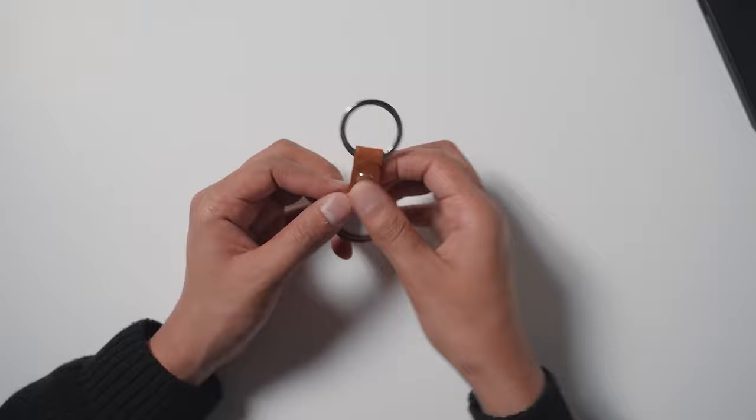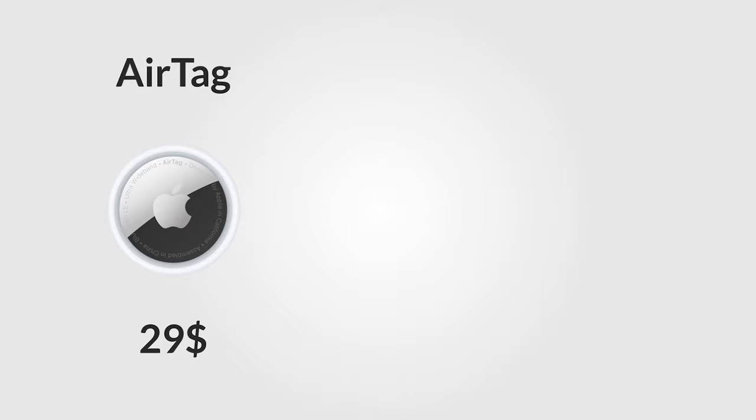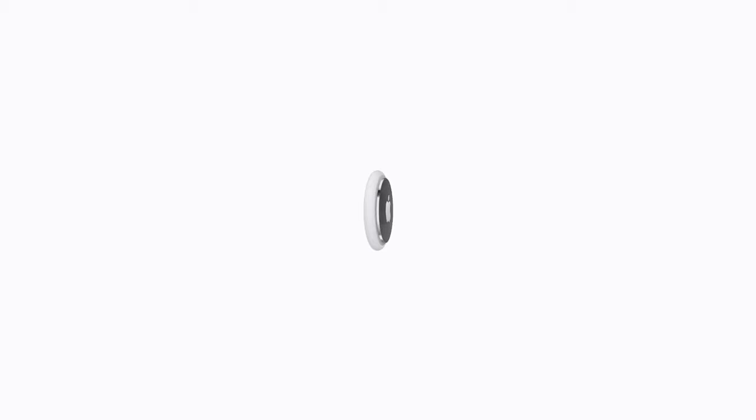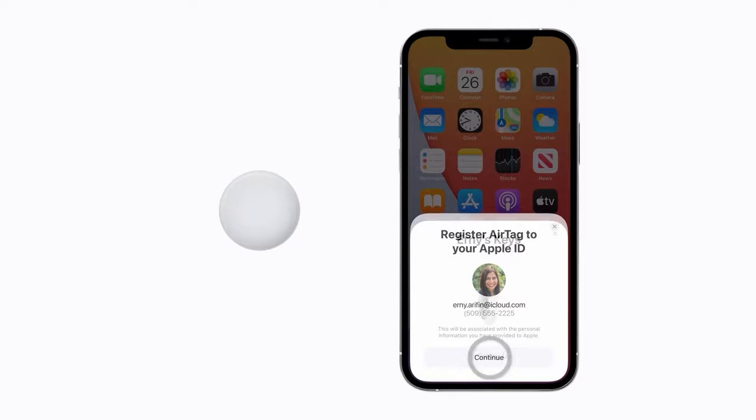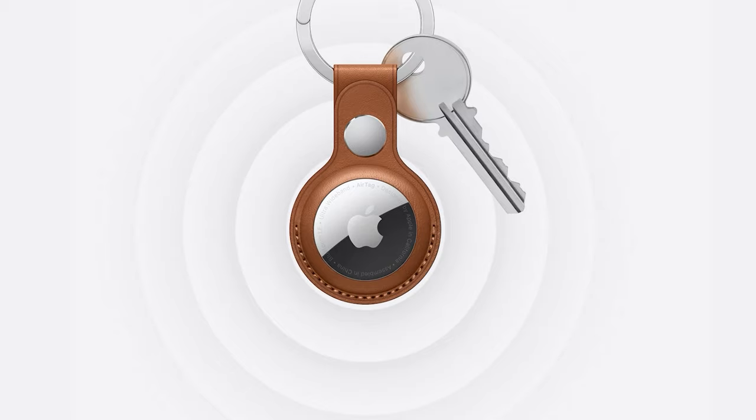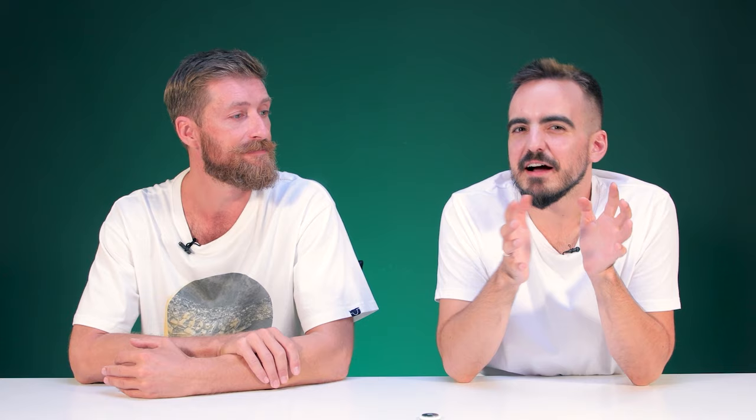There's not even a way to attach it to your keys — for that you need to purchase a separate holder or key ring, which Apple is of course selling for more than the AirTag itself, and brands like Hermès are selling luxury luggage tags for upwards of $700. The pairing is as simple and intuitive as you'd expect from any Apple product — you open the Find My app on your iPhone 11 or newer, add a new item, find the AirTag, and select what it is from a list of typical items or create a custom item.